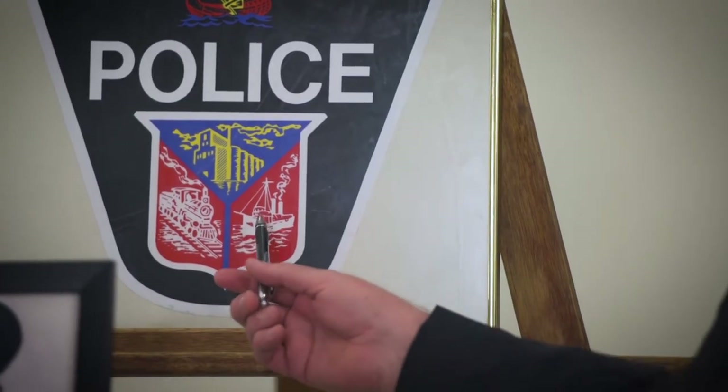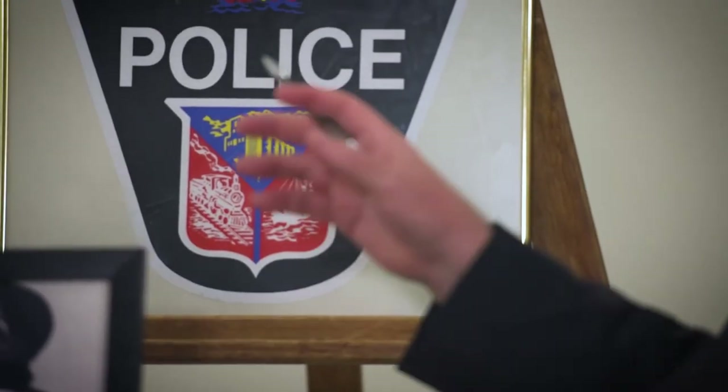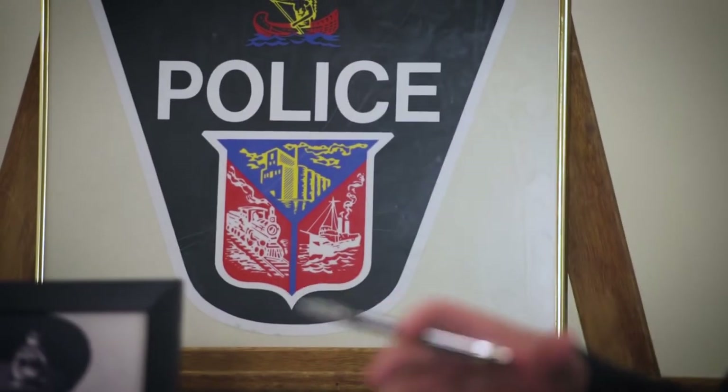This shows a boat and it was significant with the Midland shipyards — the history of building boats over the years and the grain industry. The four grain elevators. And this is the train. You know from history, the train basically made Midland what it is today. It started Midland as we know it.